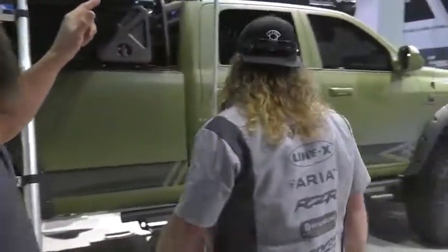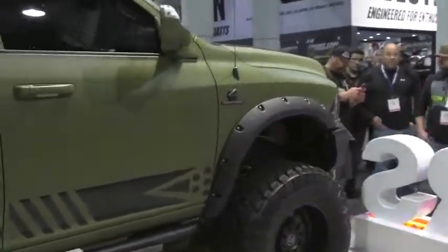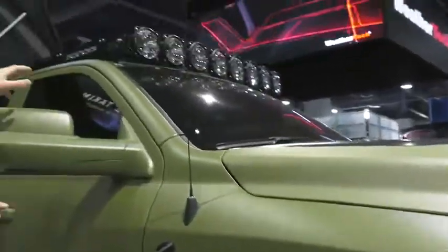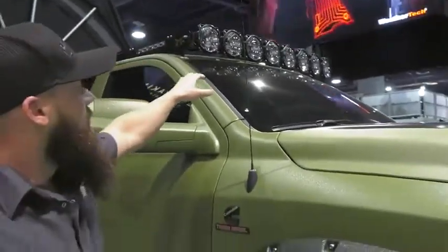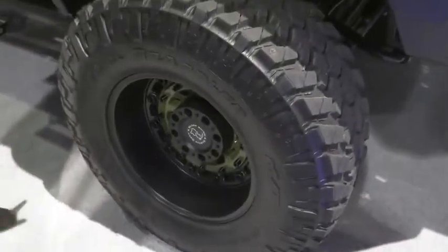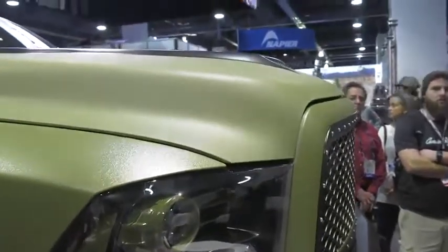Moving around up front, we decided to keep the truck functional and clean. You've got the MRAX roof rack and the KC lights up top — those lights literally light up the entire forest. You can put them on at night and see the next county. Super bright. 40-inch tires, 20-inch wheels. You've got the 8-inch McCoy's lift and the flog bumper up front. It's just clean, functional, and it flat out works.